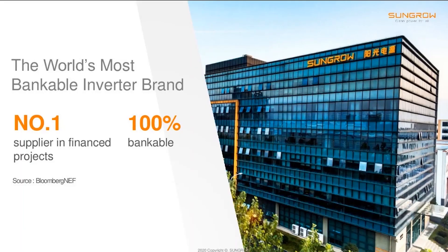Who is SunGro? We were established in 1997 by Professor Chow. Our focus is solely on renewable technologies. Headquarters, manufacturing, and R&D are in Hafei, China.